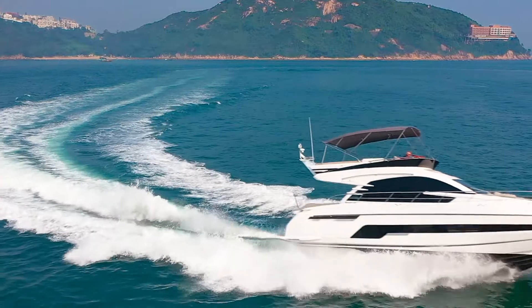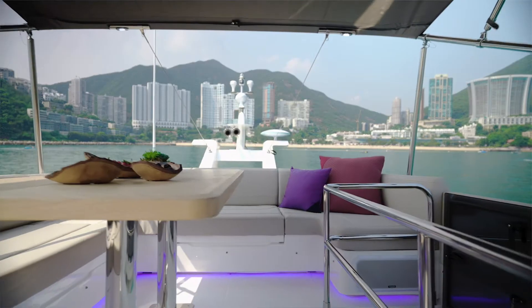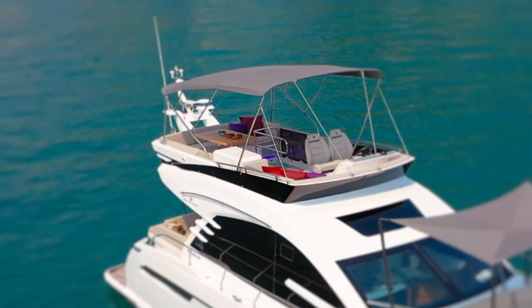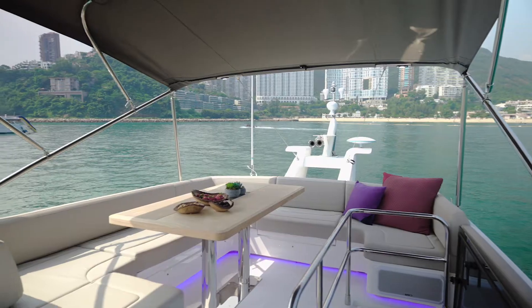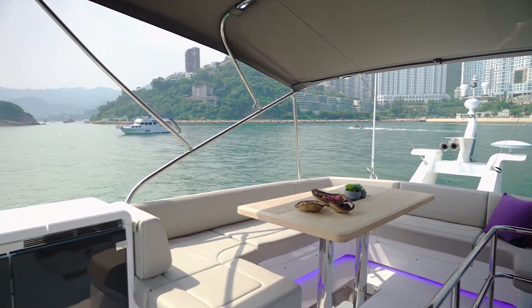Welcome aboard and I'd love to show you around. Here we are on the upper deck where every inch of space has been utilised to maximise people's comfort under the sturdy bimini. Aft on the flybridge there's a large teak table with ample seating for eight people to eat.